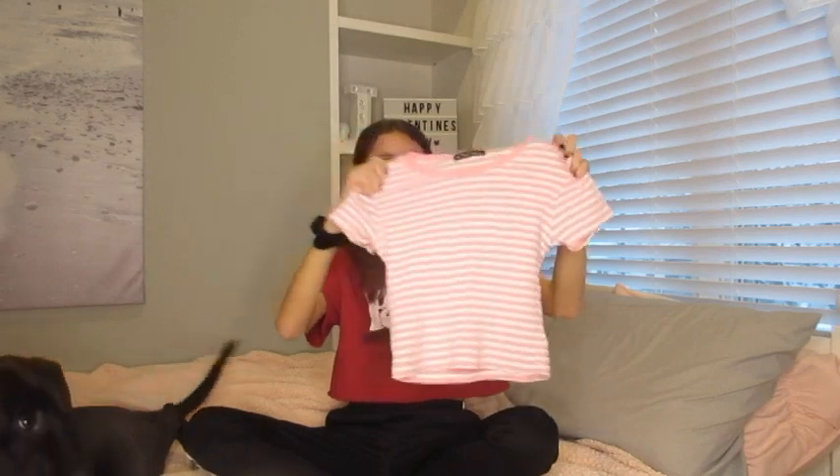I really like this shirt because of the pink and white — I love this color of pink. It's tighter fitting and it just looks super cute on. It's from Brandy Melville.